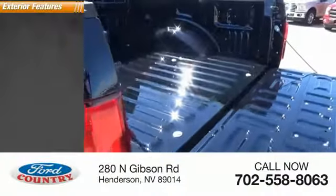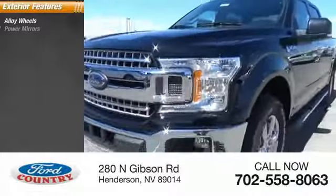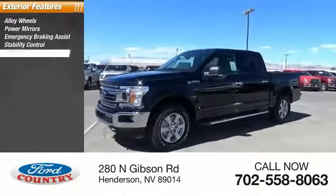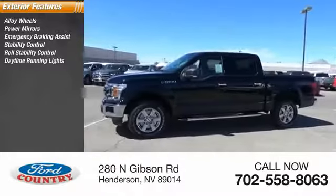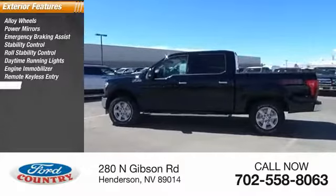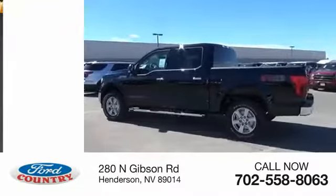Here are some of this vehicle's great options: alloy wheels, power mirrors, emergency braking assist, stability control, roll stability control, daytime running lights, engine immobilizer, remote keyless entry, door reinforcement, and privacy glass.